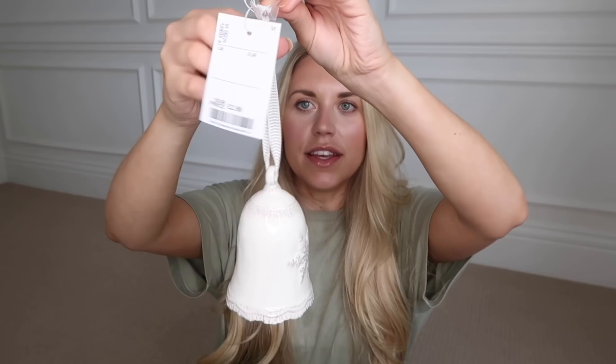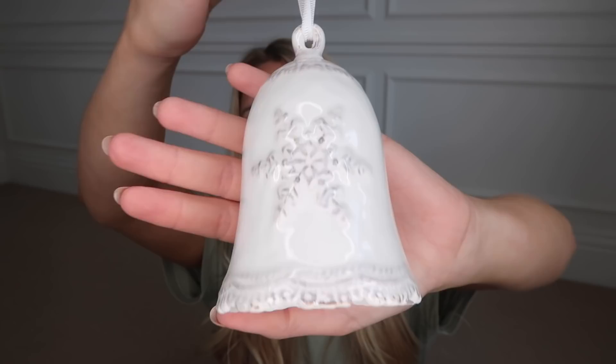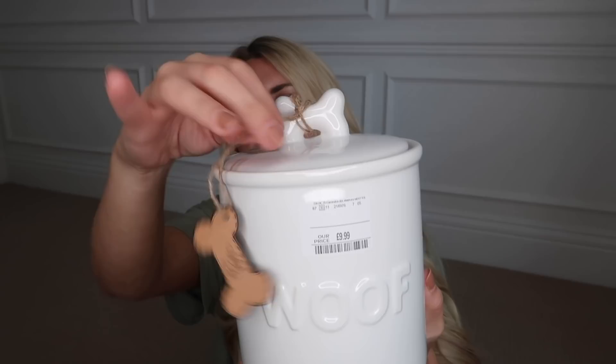They have so many festive snacks — I picked up a mini individual portion chocolate panettone at £2.49. This decoration is so adorable — it's on a white ribbon at only £2.99. Pretty much all their baubles are priced at £2.99. This is a ceramic bell with a little grey snowflake and an actual bell on the inside, so not only does it look cute, it sounds cute too. Another white ceramic Christmas item is from the pet section — a little treat jar, airtight, with 'Woof' embossed on the front and a little bone handle at the top. It was £9.99.